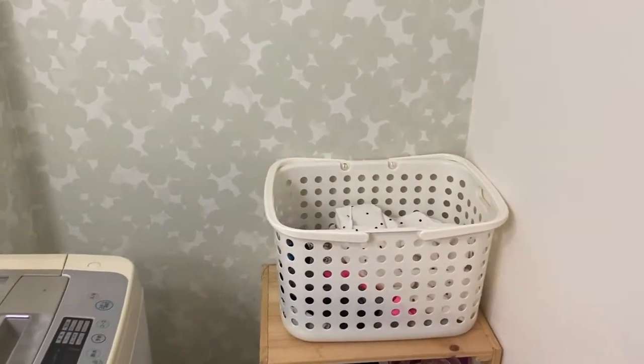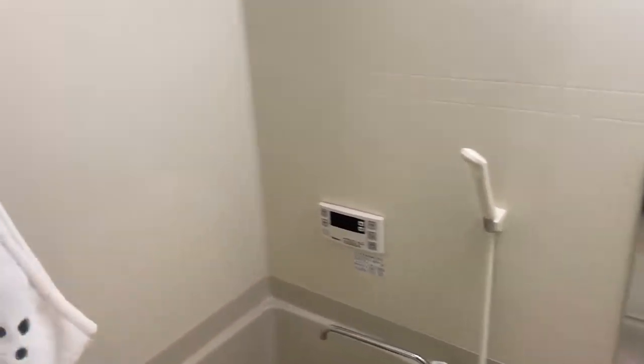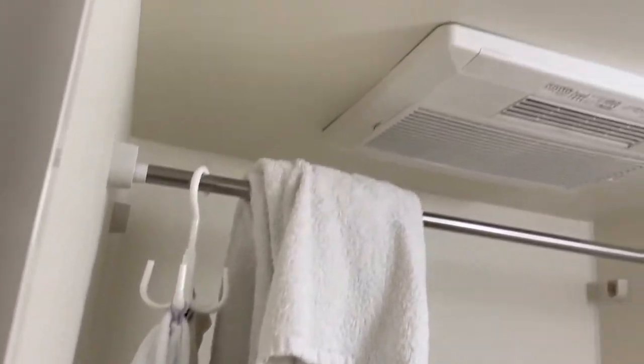Beside the washing machine I have my laundry basket and just some general storage. On the other side is the shower — this is what it looks like in here.